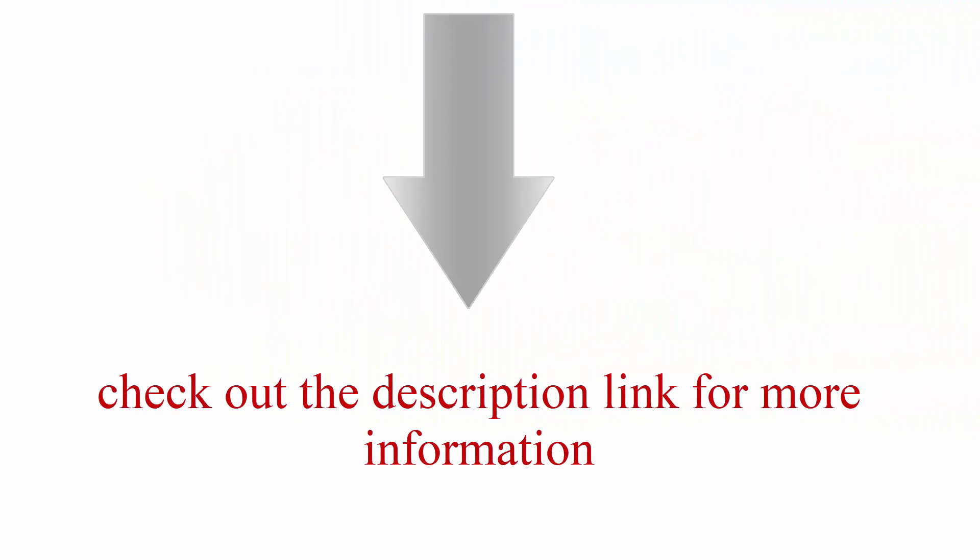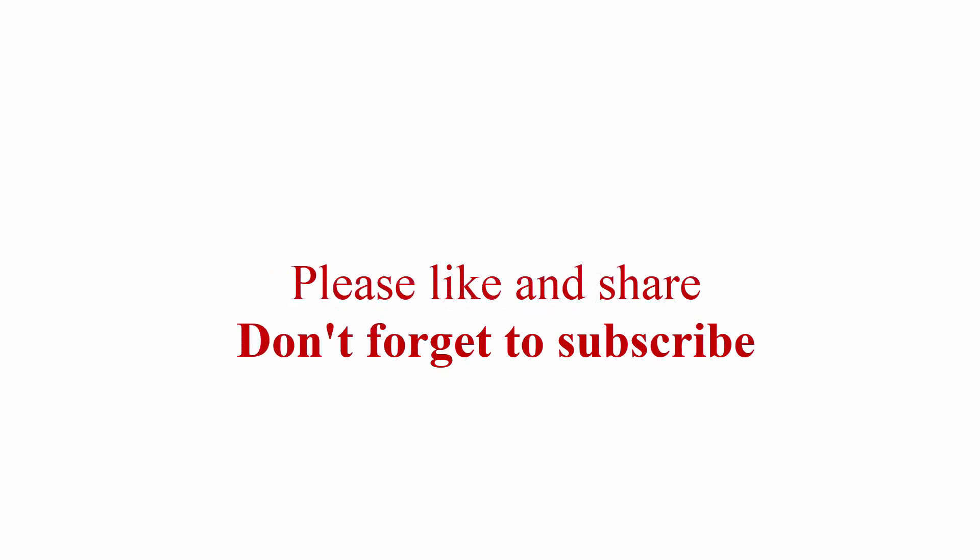Check out the description link for more information. Thank you for watching — please like and share, and don't forget to subscribe.